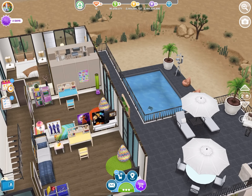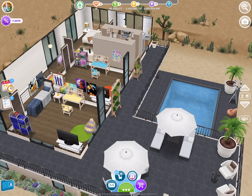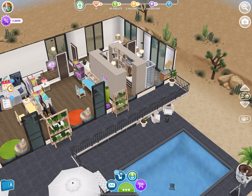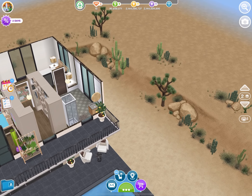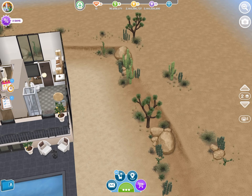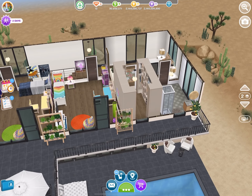I'm not sure how I feel about it. I would love to know your thoughts on this house. The outside is really pretty though.